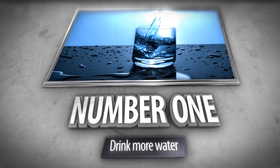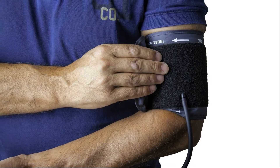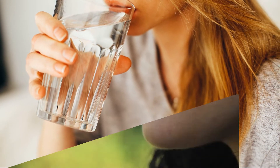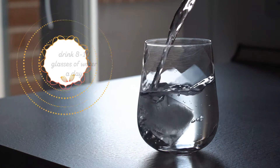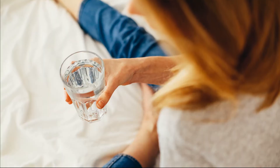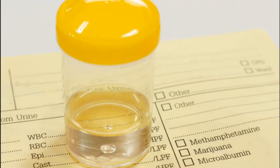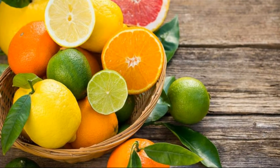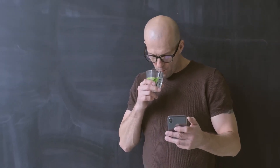Number 1: Drink More Water. Although it depends on physical activity level, age, health-related issues, and environmental conditions, drinking extra water dilutes the substances in urine that lead to stones. Try to drink 8 to 10 glasses of water a day. Gradually increase the amount of liquid you consume. One of the best ways to know if you are drinking enough water is when your urine is light or light yellow in color — if it is dark yellow, you are not drinking enough. It may also help to include citrus beverages like lemonade and orange juice, as the citrate in these beverages helps block stone formation.